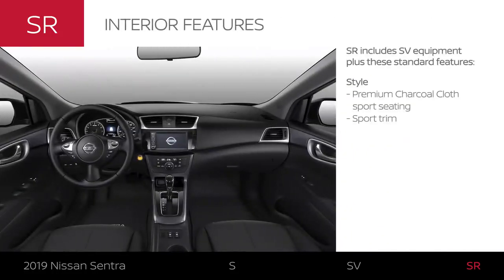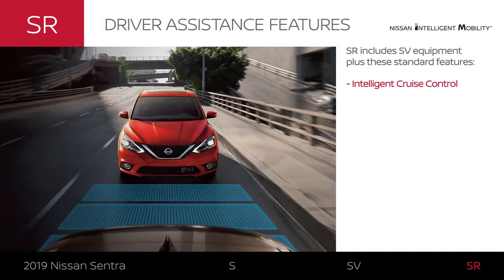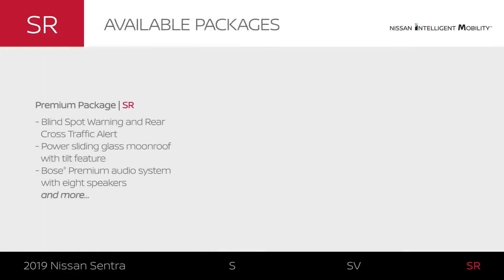Sentra SR features a charcoal premium sport cloth interior and other sporty touches. Driver assistance technology helps out with highway driving. The premium package's name says it all, with driver assistance and upgraded style and audio.